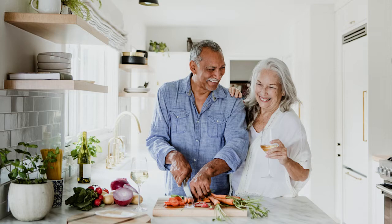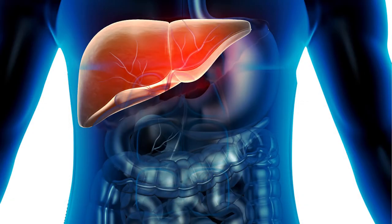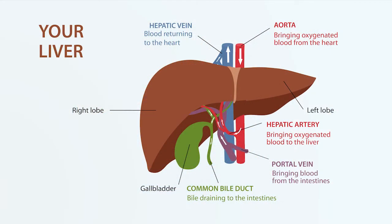Just to understand a little bit about the liver: it is the largest organ in the human body and it's situated in the upper abdomen on the right side. It is a unique organ in the body because it has two separate sources of blood supply.